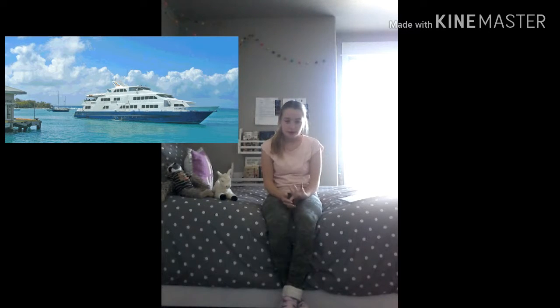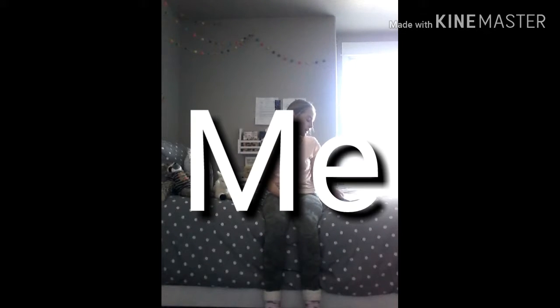Number four is take a ferry. We took a ferry to Culebra, which was amazing and so beautiful. It's just awesome because we saw dolphins and there's a lot of stuff you can see on the ferry. If you get motion sickness, definitely take some motion sickness pills.